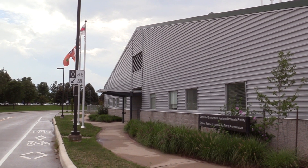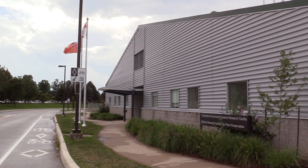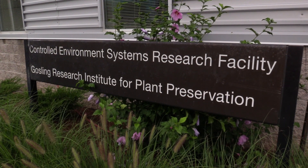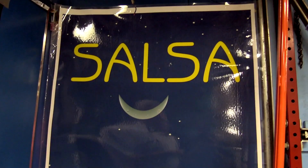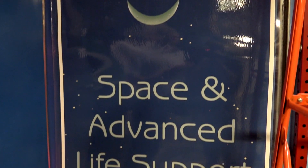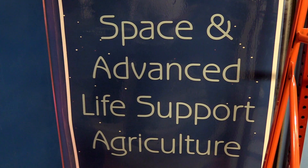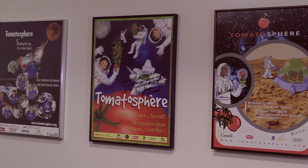Just across the street from the OF offices is a facility specialized in controlled environments. They collaborate with NASA and European Space Agencies, and basically when we met them, their task in life was to try and figure out food for long-term space travel.